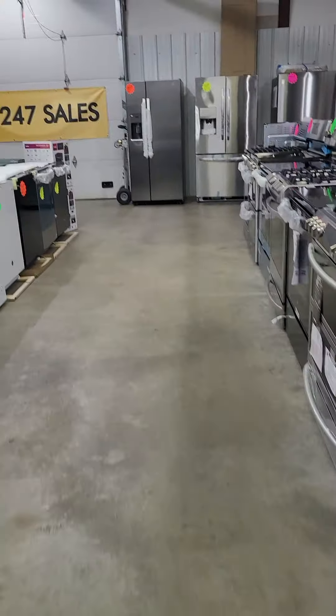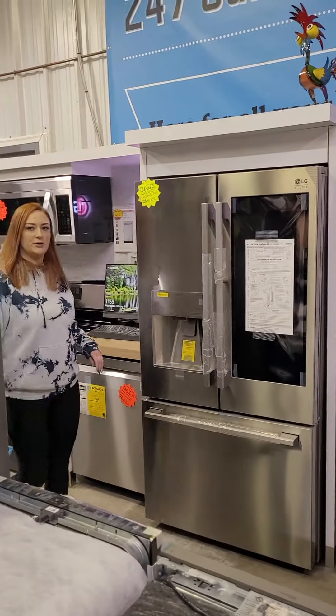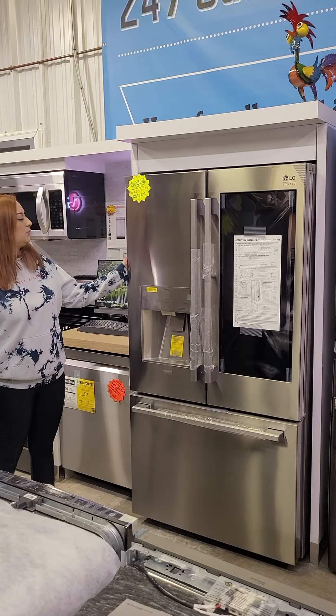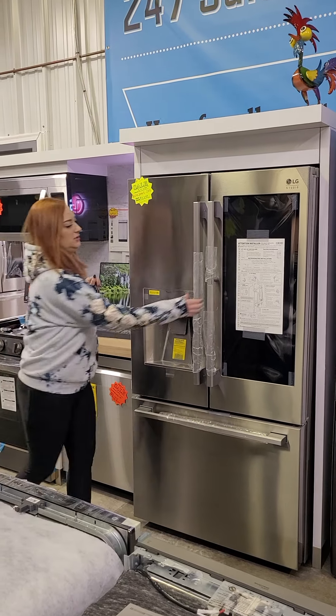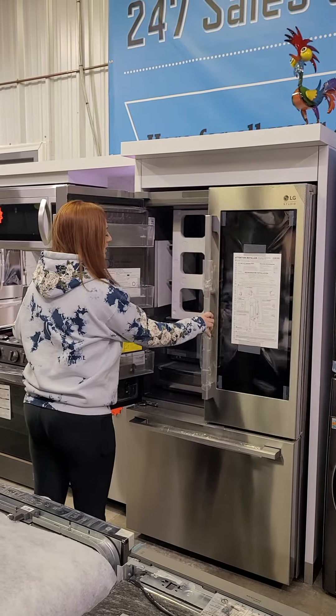I'm going to show you our brand new LG Studio refrigerator we just got in with InstaView and door-in-door. This is 23.5 cubic feet, and she is beautiful.